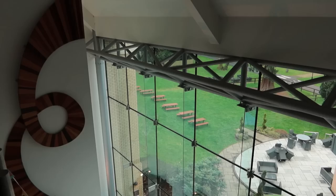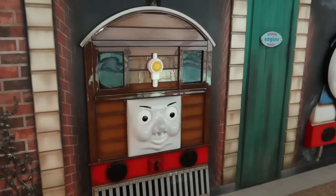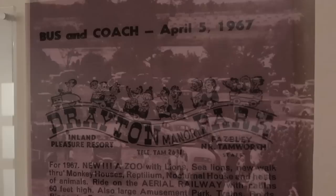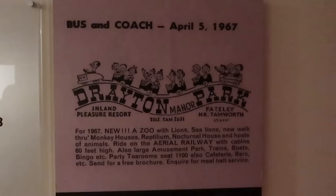Coming up to the top floor now to show you the view in the grand atrium — really like it with all the glass panels, and on a nice sunny day the sun shines right in. Looking down you've got some more Thomas theming, quite a lot of different photo opportunities throughout the hotel. Up here there are also some suites with balconies looking out over towards the park. There are more old photographs of the park up here as well — a day out at Drayton Manor back in 1950, showing just the lake in the middle, and a 1967 advertisement for a new zoo at Drayton Manor inland pleasure resort.